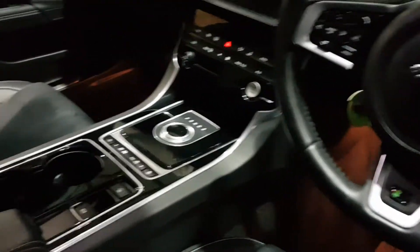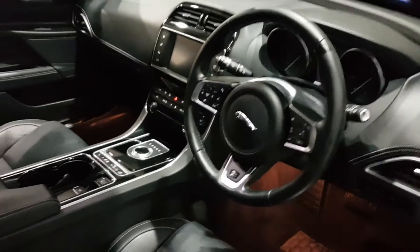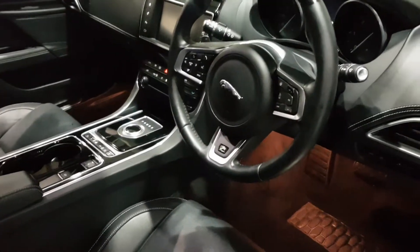Nice little feature. Piano gloss black inlays, sat nav, reverse camera, parking sensors, heated seats, climate, lots of applications. It is keyless start.